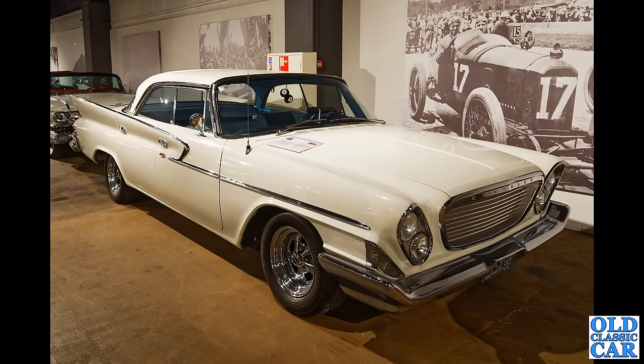And this huge mighty four-door sedan is a Series 2 Chrysler Newport.